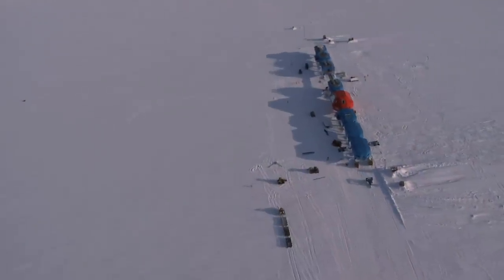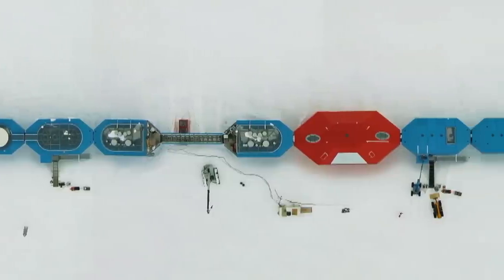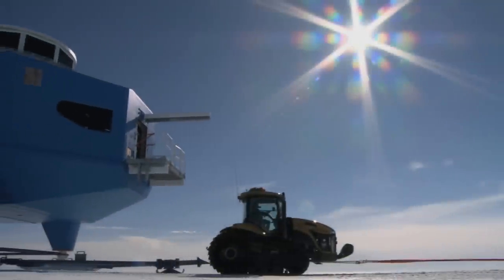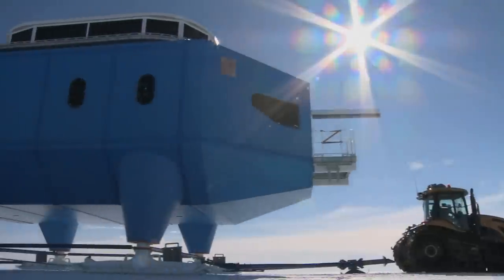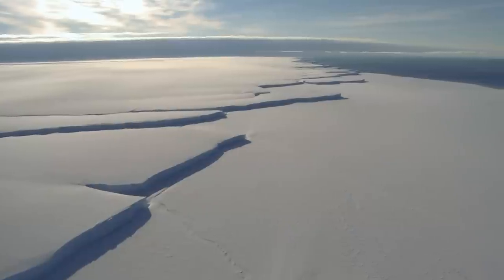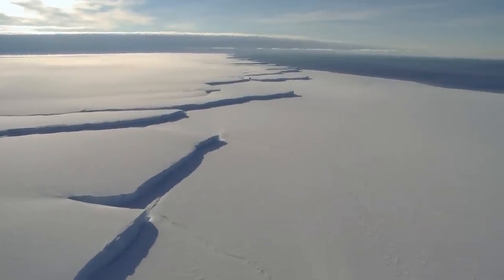Halley 6 is the latest incarnation of Britain's remotest research station. Almost no day goes past that I don't look at a picture of Halley and feel a sense of incredible pride and achievement. Halley 6 is a series of eight modules that can be detached and individually towed across the ice — essential for its future survival, given the Brunt Ice Shelf on which it sits is flowing towards the sea at a rate of 400 metres a year.